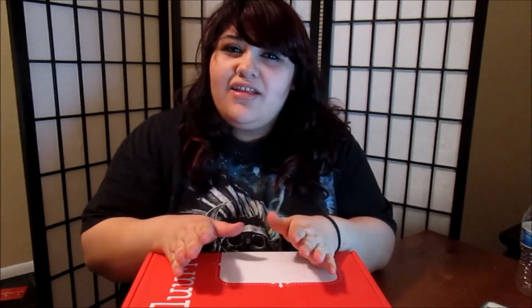Hi YouTube! So today I am going to be showing you a new box that we got for Toby this month. It's actually our first month ever buying it because we just wanted to try it out.